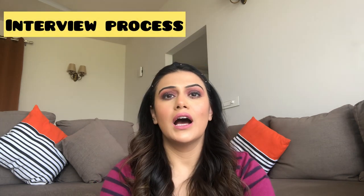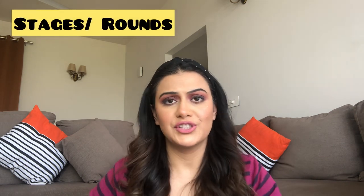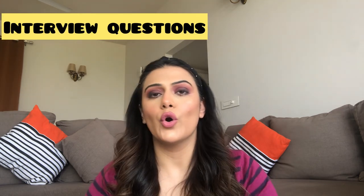Coming back to the topic of this video, I'm going to tell you the process — whether you've applied for ground staff or cabin crew — what the stages are, what types of questions are asked, whether it's a telephonic interview, a personal face-to-face interview, or a walk-in. So without further ado, let's get into the video.